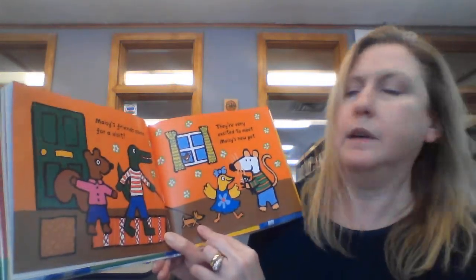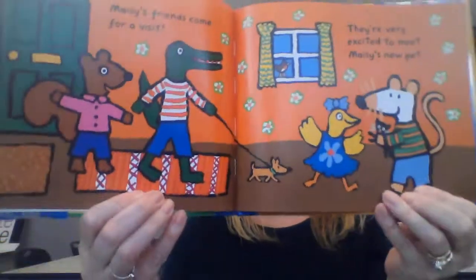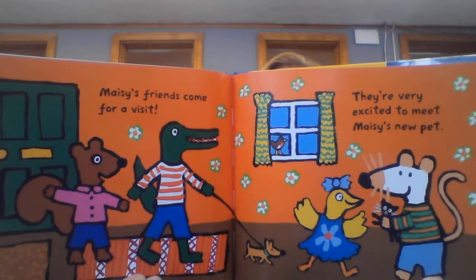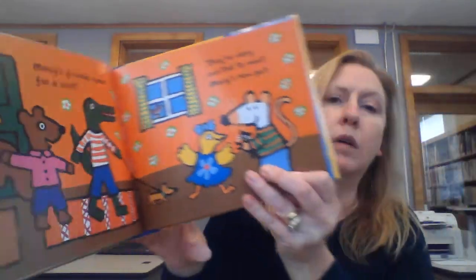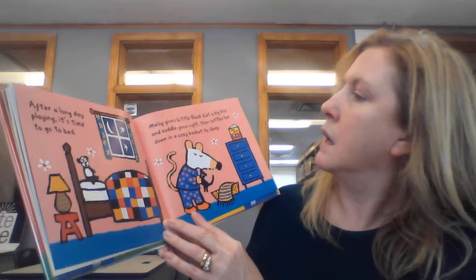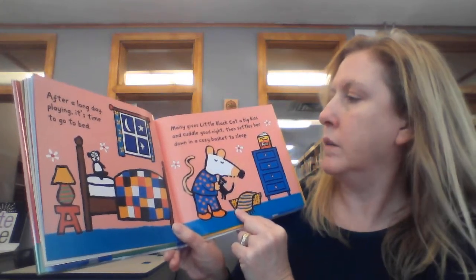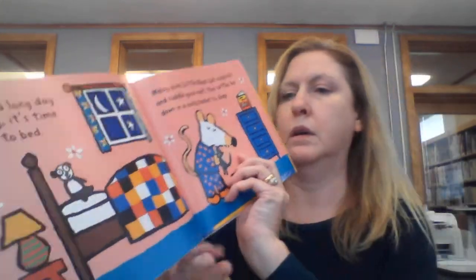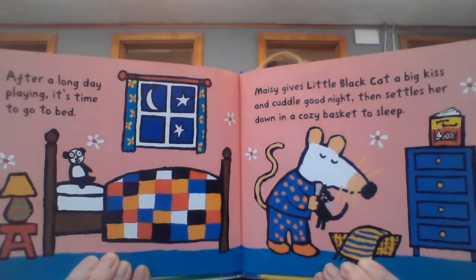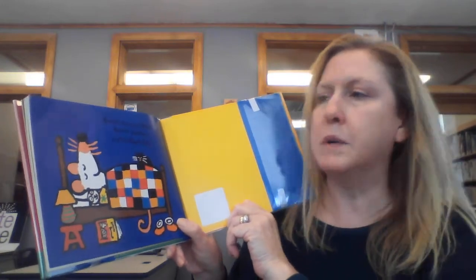Macy's friends come for a visit. They're very excited to meet Macy's new pet. After a long day playing, it's time to go to bed. Macy gives little black cat a big kiss and a cuddle good night, then settles her down in a cozy blanket to sleep. Sweet dreams, Macy. Sweet dreams, little black cat.